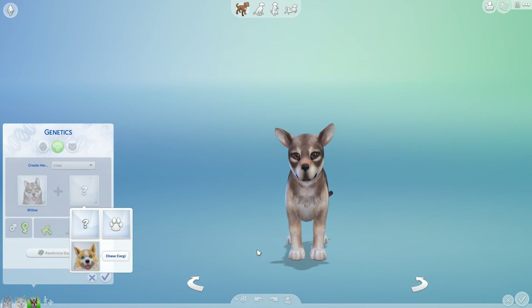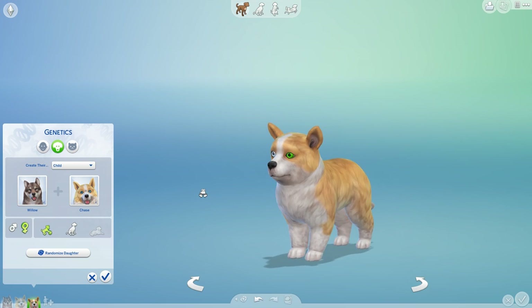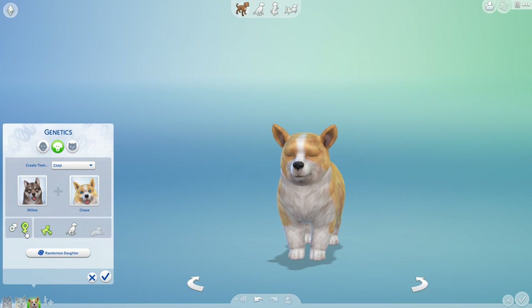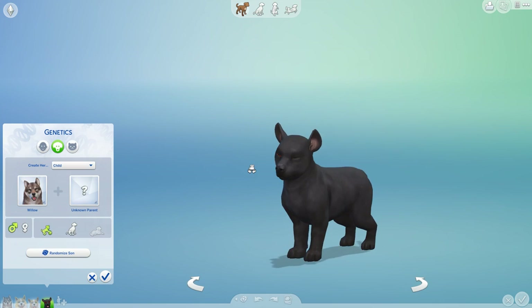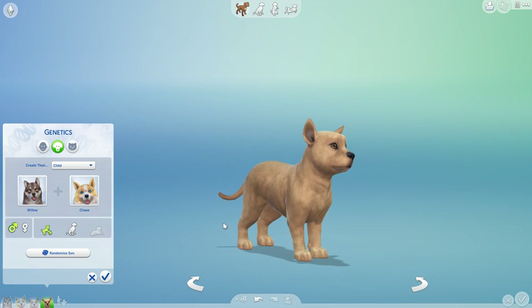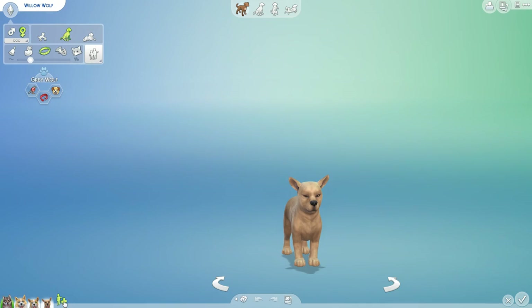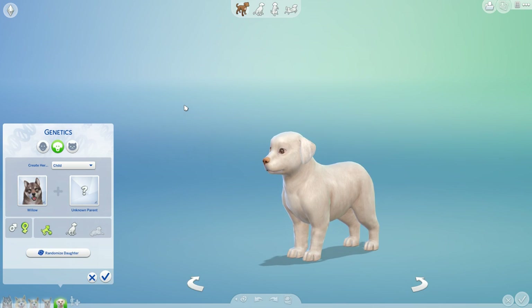Chase and Willow's first puppy — that looks like a baby Chase to me, a little itty-bitty baby corgi. And then the next one — that's a really cool puppy. Puppy number two is totally different from the last dog we got, so this is going to be fun. And then the next baby — it's really cool. Willow might actually have another litter with just random dogs because this is turning out pretty awesome too.